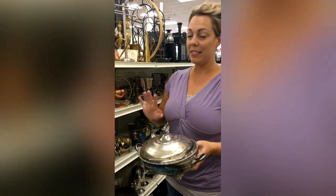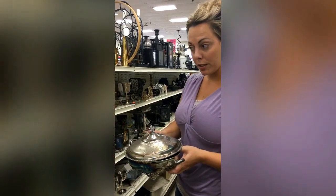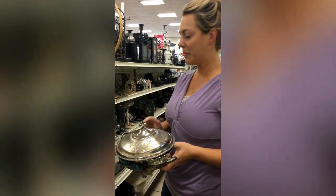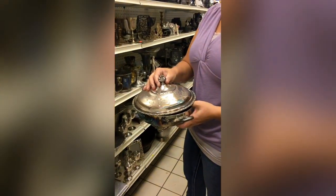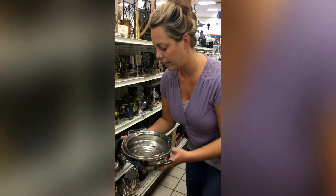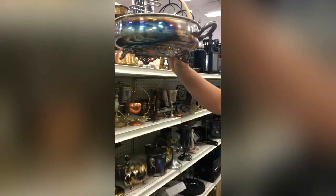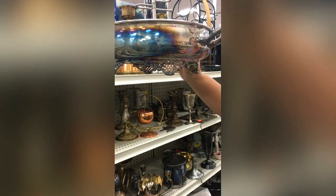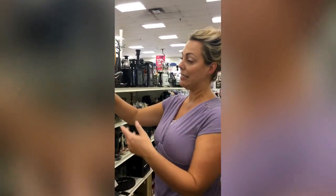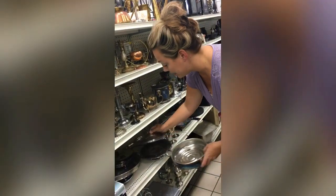One of my favorite sections is the silver metal mish-mash section. I have an affinity for tarnished silver so I always check this section to see if there's a piece I don't have. These chafing dishes are really popular — this one is all together, which is great. If you take it apart, it's a popular item to make wind chimes out of — you string fishing line and hang crystals and old skeleton keys, what people call junk chimes. It's a really neat way to repurpose these items.